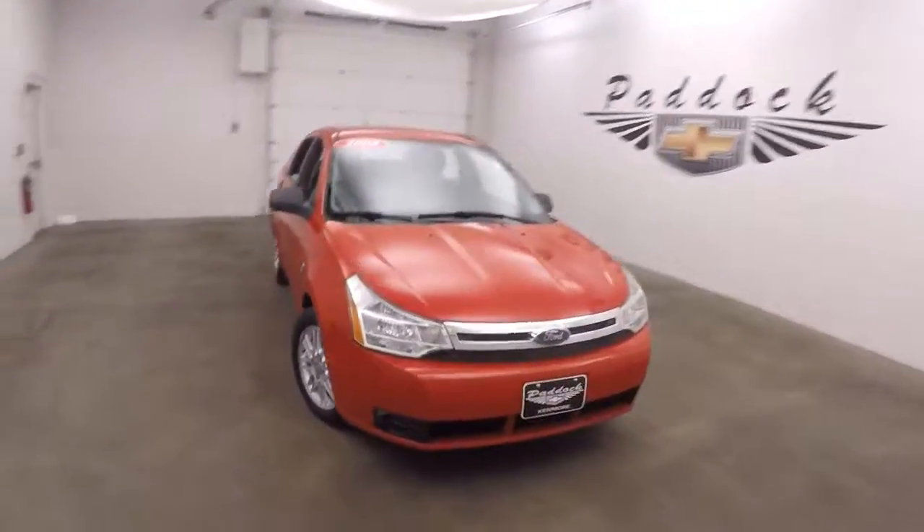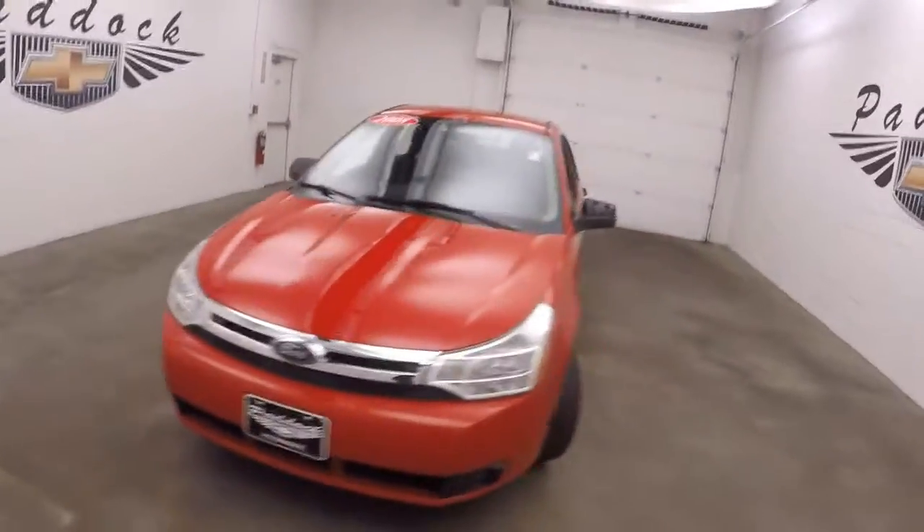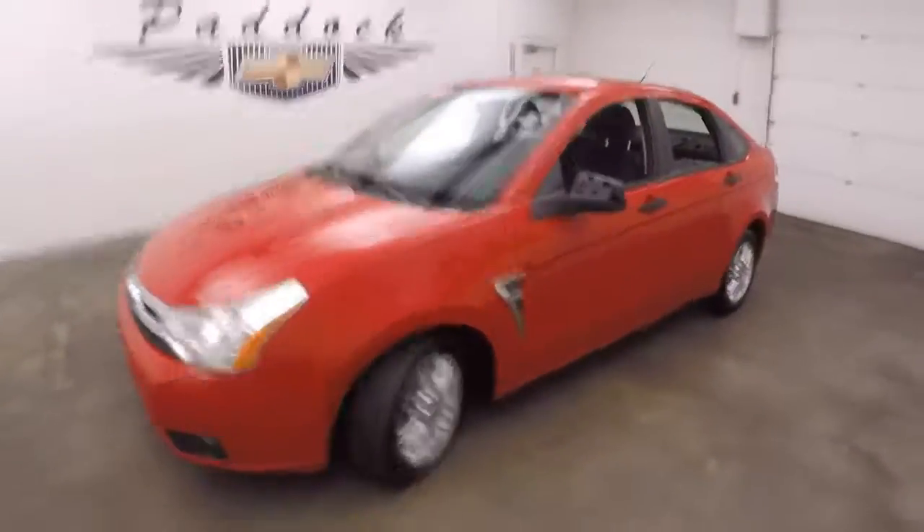It's a 2008 Ford Focus SE. Very nice red, nice alloy wheels.